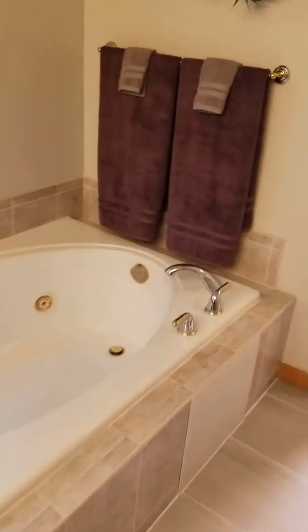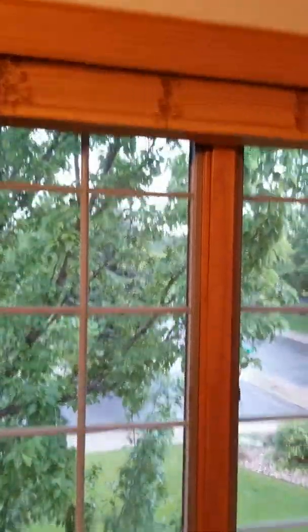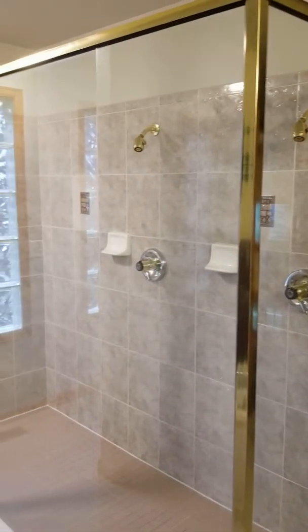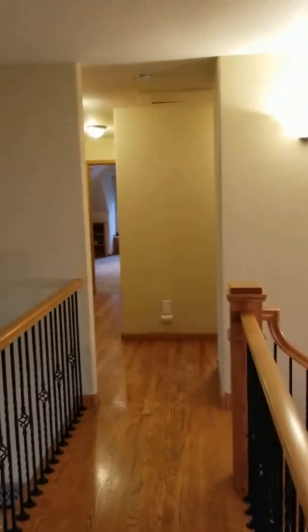As you come up the stairs, if you take a right, you're heading to the two bedrooms up here — that's not the master. They're pretty good sized bedrooms with coffer locks. This one has the dual closet doors, which gives a little more space. And then across from that one is the second bedroom, about the same size and same layout. The woodwork looks all pretty good throughout the home.